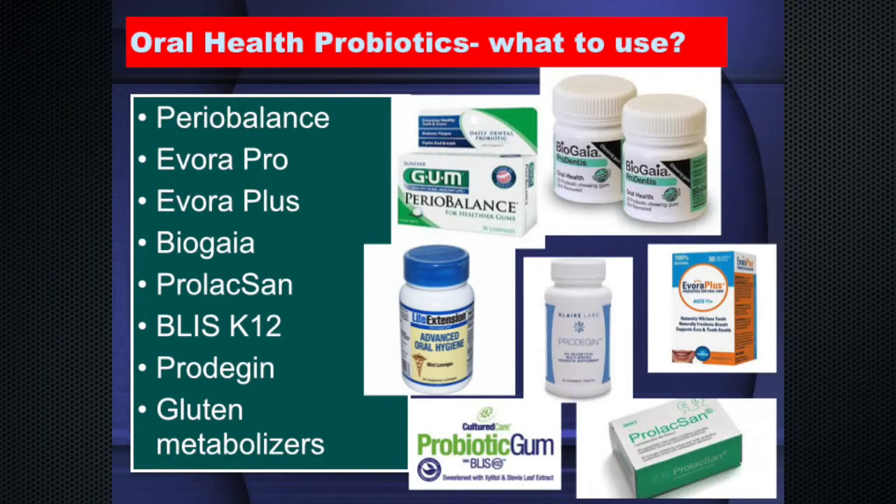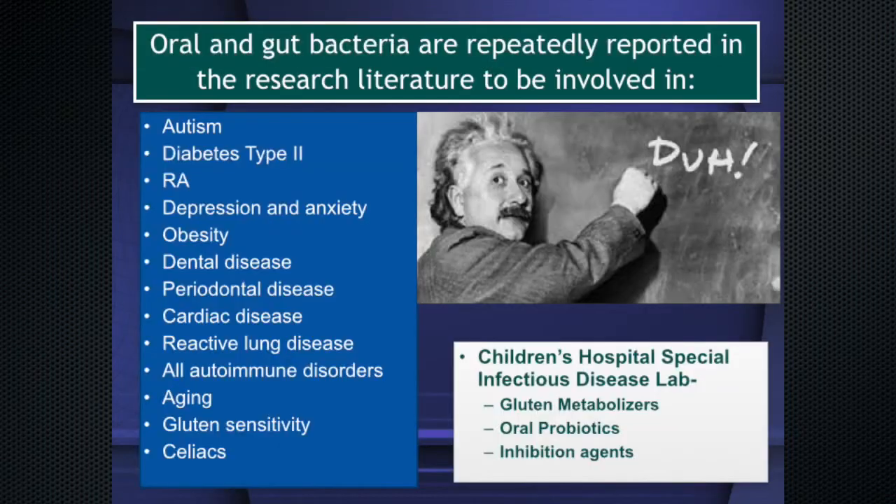It could very well be that many gluten issues have been a result of human intervention. Looking at research literature, oral and gut bacteria have been linked to autism, type 2 diabetes, rheumatoid arthritis, depression and anxiety, obesity, dental and periodontal disease, cardiac disease, reactive lung disease — the new lung-gut axis theory — and autoimmune disorders, aging, gluten sensitivity, and celiac disease.